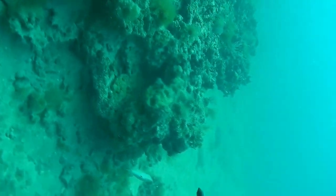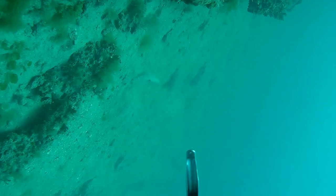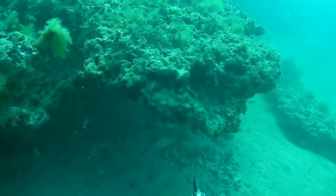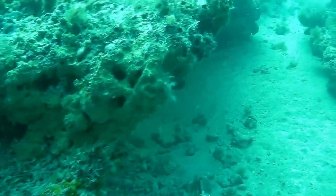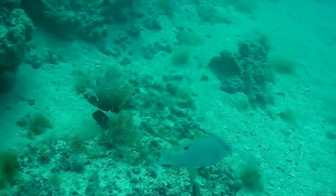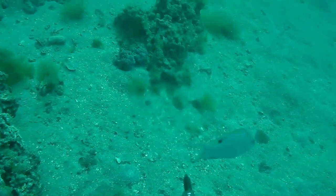This little hogfish was kind of just swimming with us along the ledge the whole time we were down there. Too small to shoot — he was just hanging out with us, cool to look at but not big enough for me to shoot.